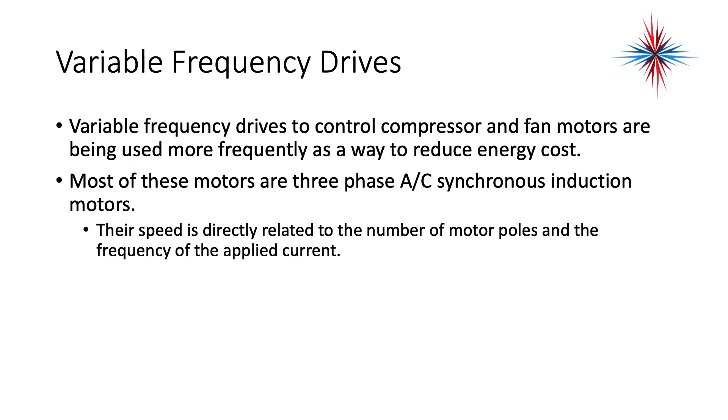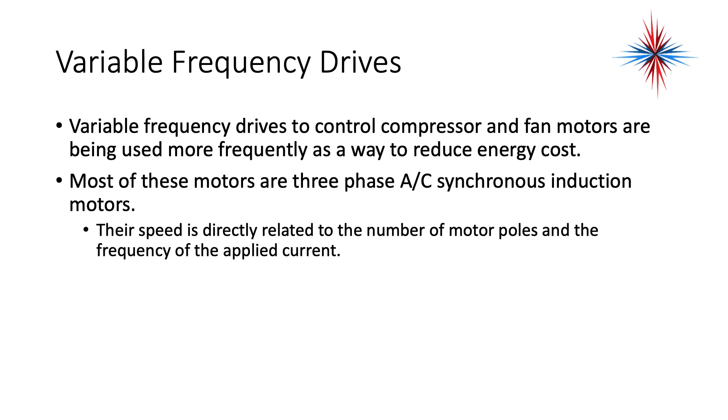Most of these motors are three-phase asynchronous induction motors. Their speed is directly related to the number of motor poles and the frequency of applied current. Low frequency, and therefore low motor speed startup, reduces the high current surge encountered within conventional motors. The frequency can then be adjusted to operate the motor at a speed that is best matched for the demand.